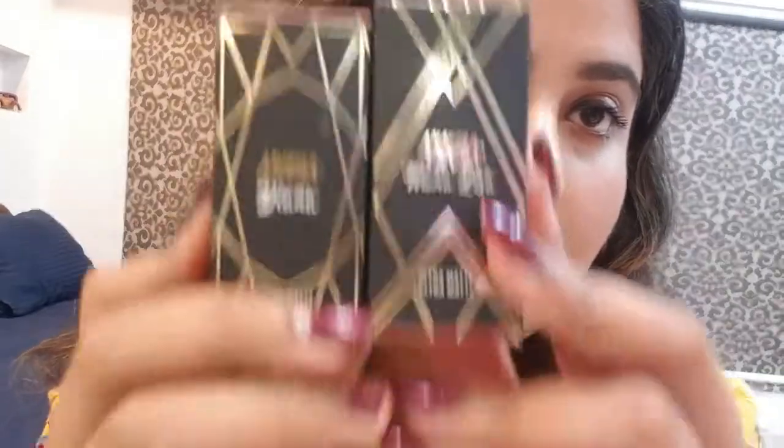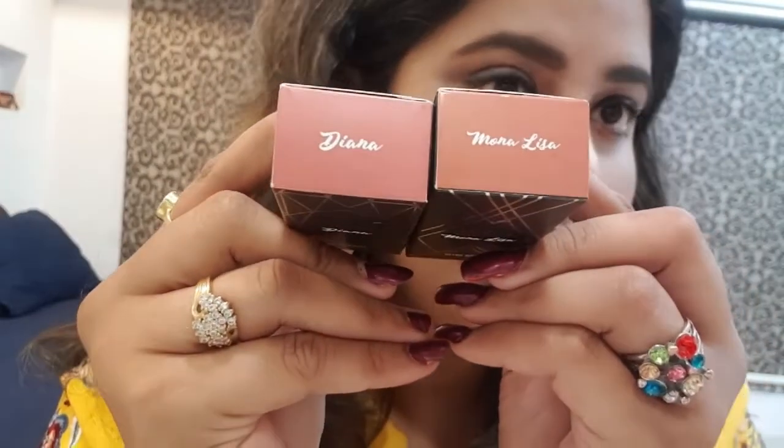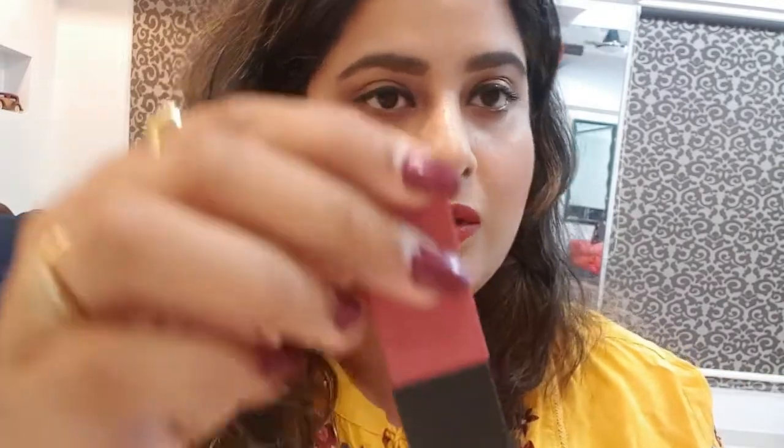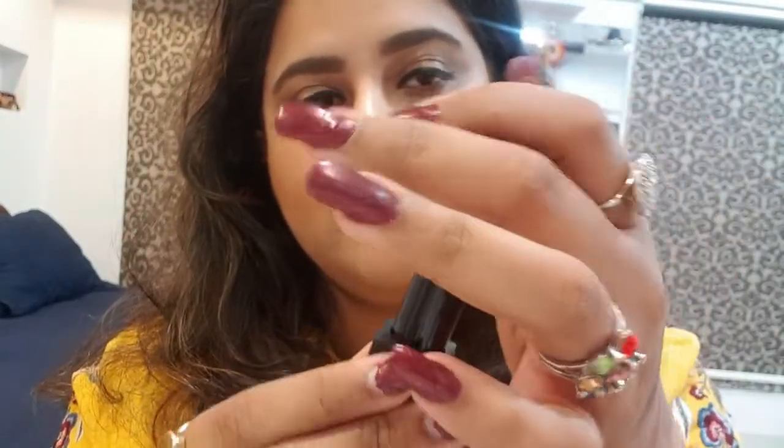Next are lipsticks. These two lipsticks are from the Ultra Matte range from Nykaa. I bought two shades — Diana and Mona Lisa — and I found these shades very beautiful nude colors. I'll show you the Diana one first. The packaging is beautiful, you can see the color on the packaging, and it has a magnetic closure.